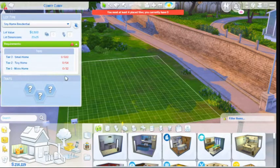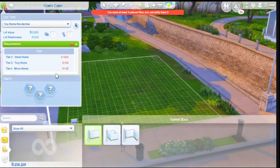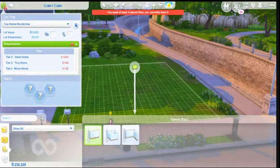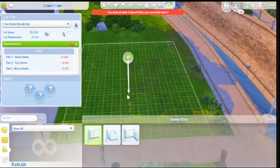We are going to choose micro for this one. Let's see — we need 32 squares. Alright, how should we start? That's kind of in my way, but alright, I guess it's there.